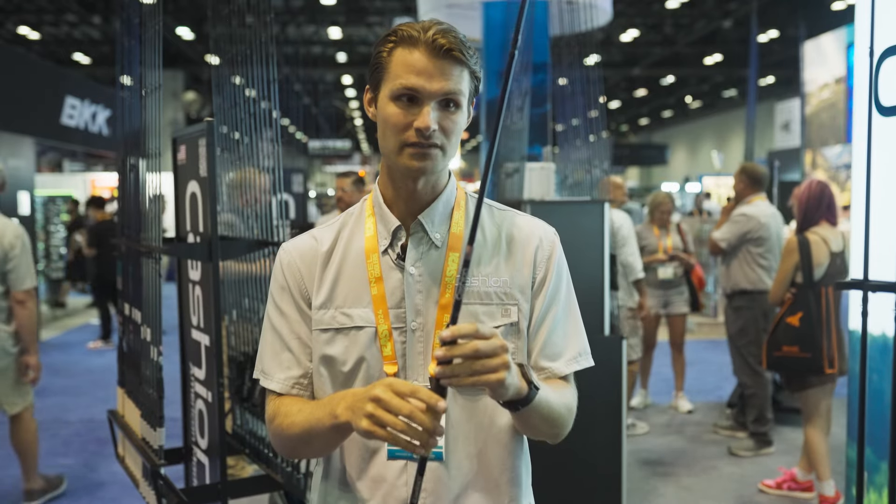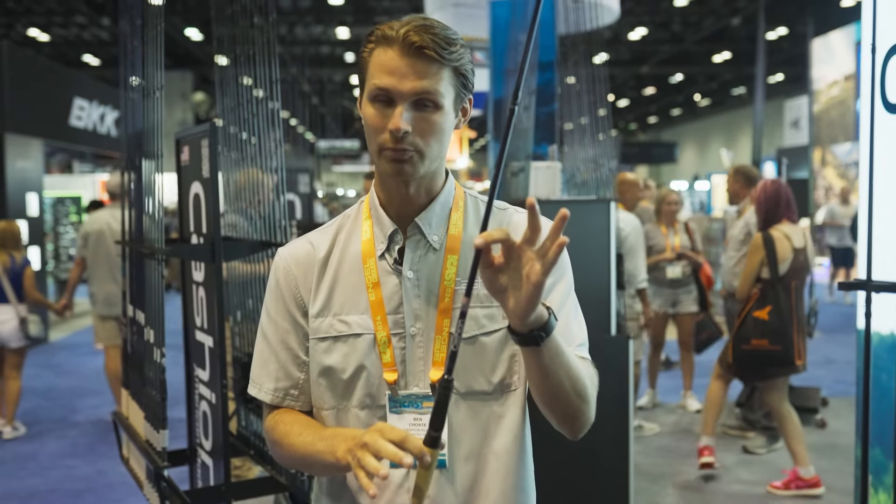Great way to get into BFS fishing. You buy one, and you'll likely leave with two.